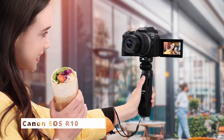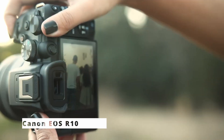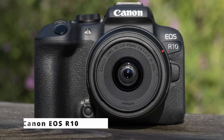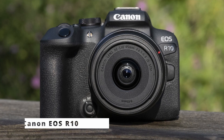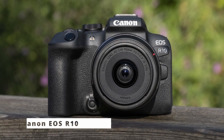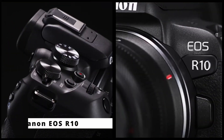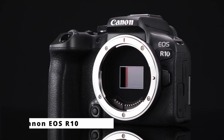Stay connected with built-in Wi-Fi and Bluetooth, allowing seamless image transfer to your smart devices or cloud storage, and remote control via the Canon Camera Connect app. The EOS R10's high-capacity battery ensures extended shooting sessions. Canon's commitment to sustainability is evident in the camera's eco-friendly design, reducing its environmental footprint. The Canon EOS R10 is a remarkable mirrorless camera that blends advanced technology, exceptional imaging capabilities, and user-friendly features, making it the ideal companion for both photography enthusiasts and professionals.